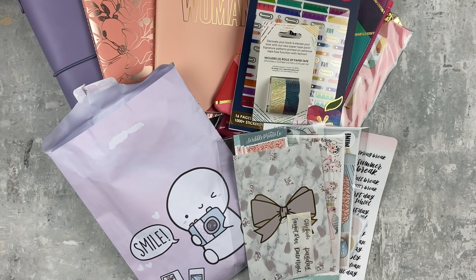Hey y'all, it's Taylor from Tattoo Teacher Plans. Welcome back to my channel — if you are new here, welcome! I'm glad you're here. I'm going to start my April haul today and I have a bunch of stuff here.